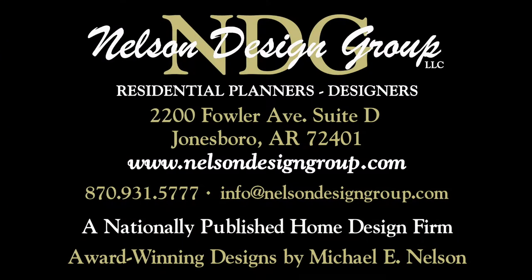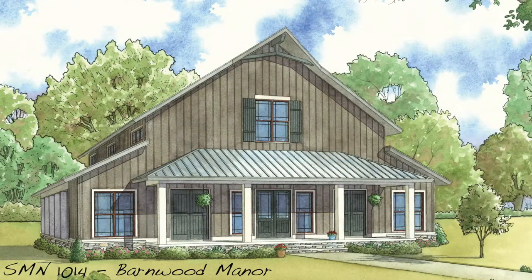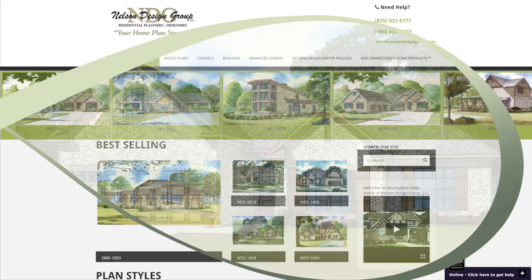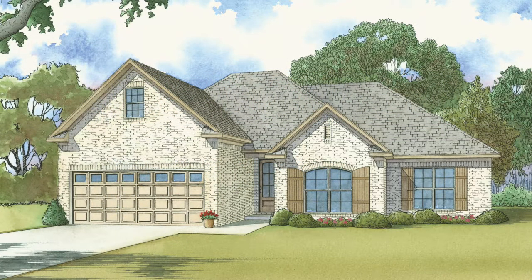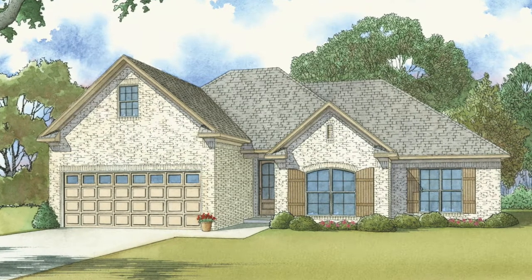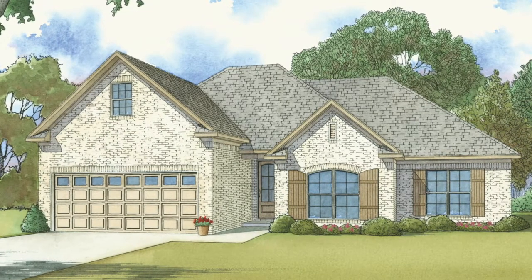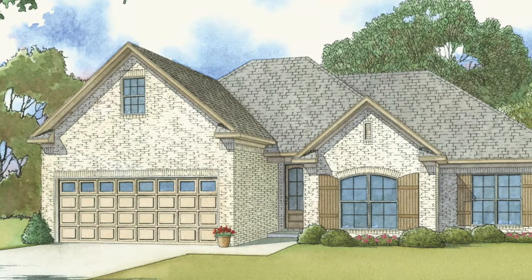Nelson Design Group is a national home design firm with more than 1,200 designs in every style and square footage you can imagine. Be sure to visit our website each week to see our newest designs. Keep in mind we will modify our plans to suit your specific needs. Today I will take you through MEN 5040 Austin Place. This house has a total living space of 1,640 square feet and features three bedrooms and two full baths. Designer Michael E. Nelson wanted to prove that luxury comes in all sizes.